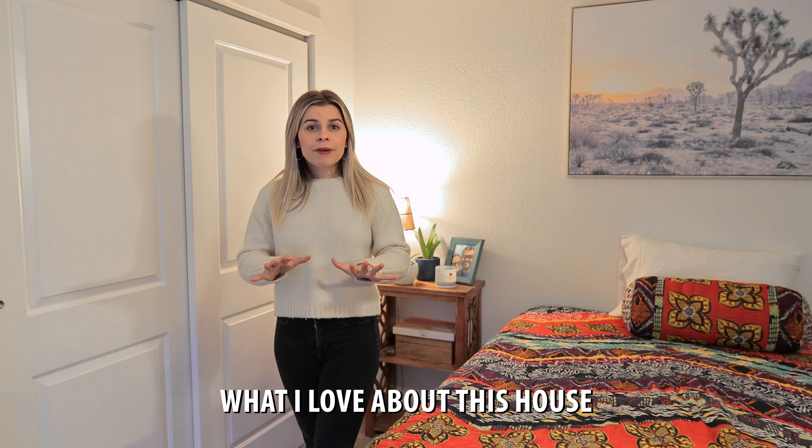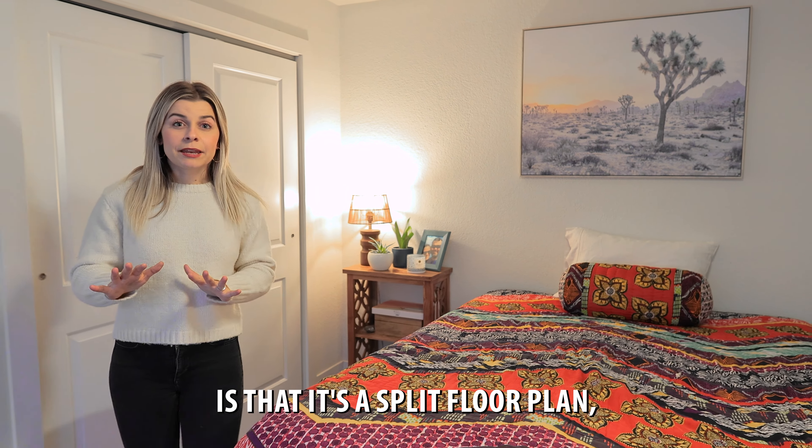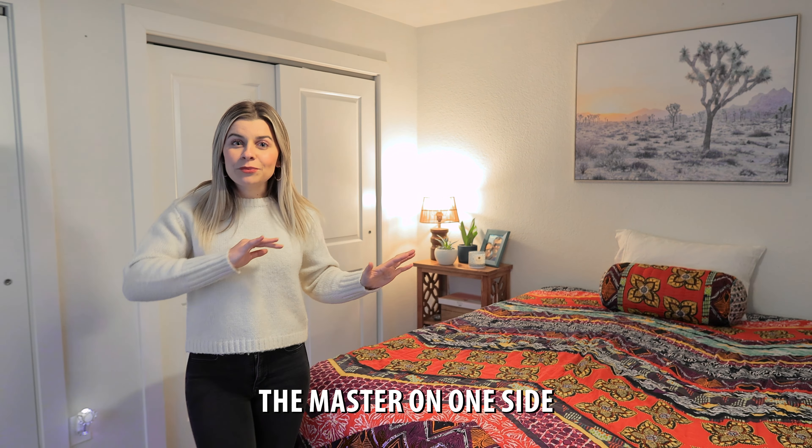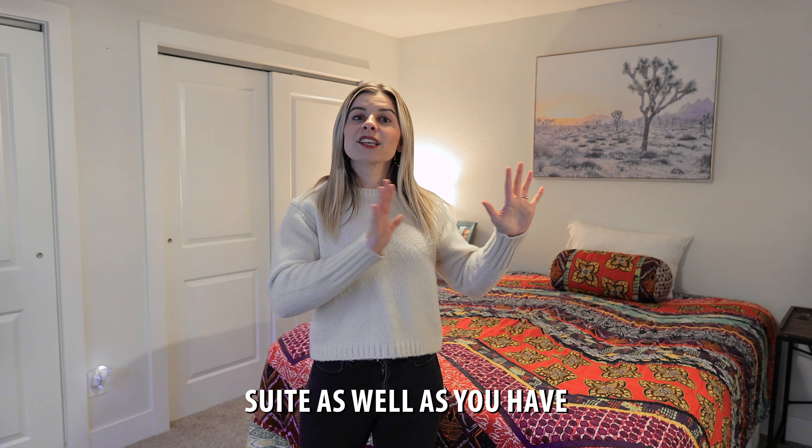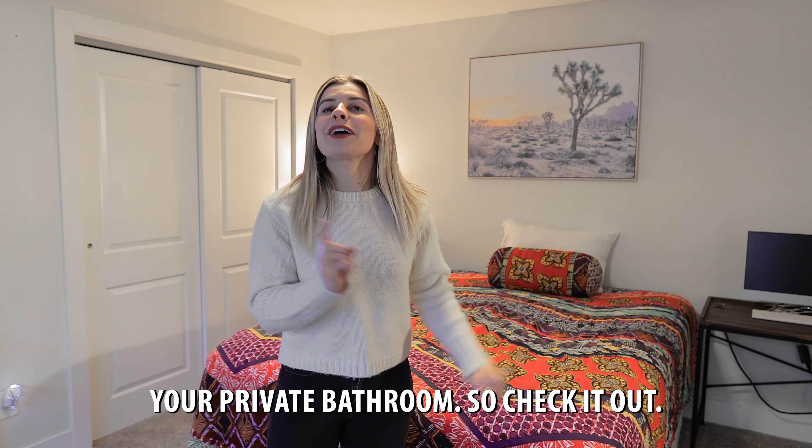Back inside, what I love about this house is that it's a split floor plan, meaning that you have the master on one side while the bedrooms are on the other side. You're going to love this oversized suite as well, and you have your private bathroom.